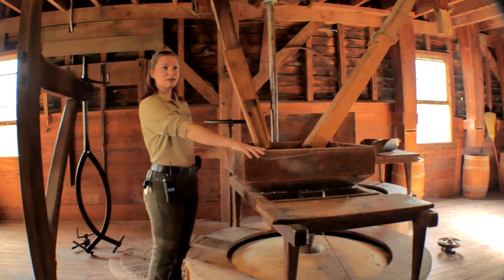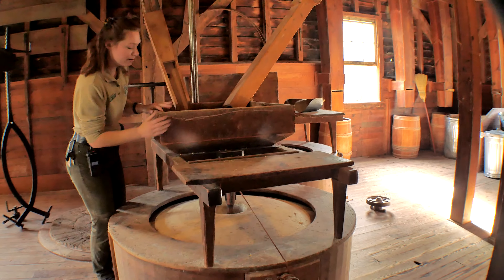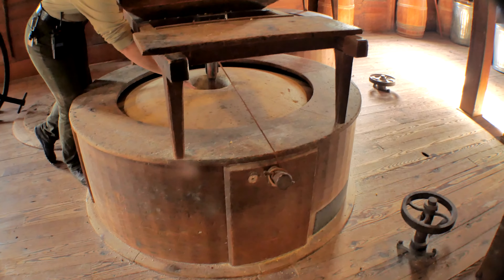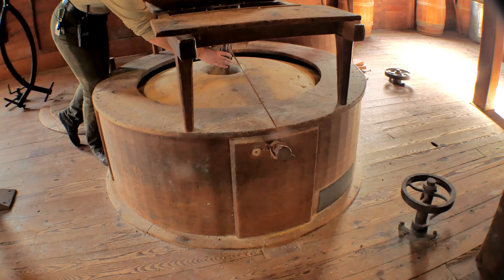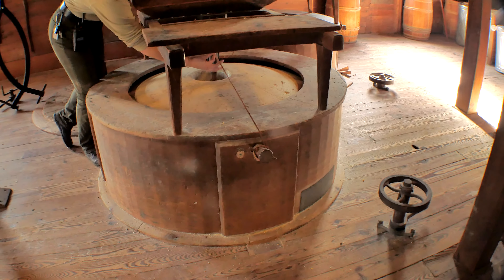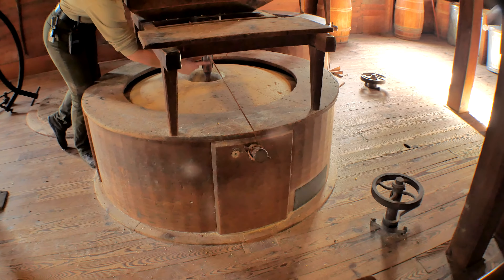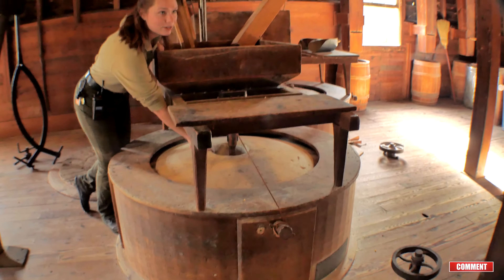Our corn kernels are in this box called a hopper. Under this hopper, the corn kernels funnel into this little wooden piece here called a shoe. Inside of the stones, which are shaped like a donut, in the middle there's a wooden piece - a rod - called a damsel. And on this damsel there are little metal ridges attached to the outside. As the damsel spins, those ridges are going to hit the shoe, and the corn kernels are going to get knocked down into the center of the stones.